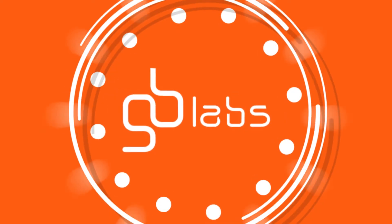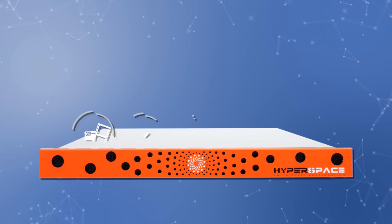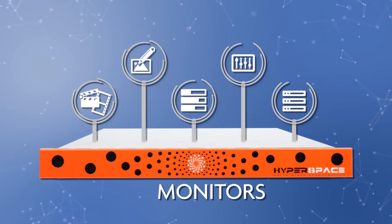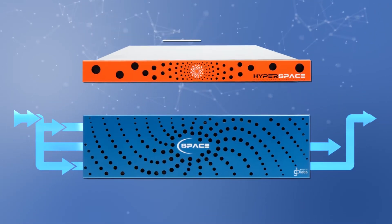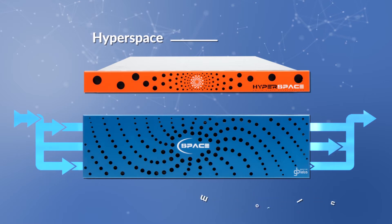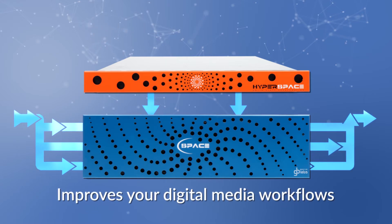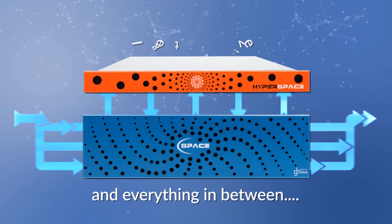Free your creativity with GB Labs Hyperspace, a shared storage solution accelerated with built-in intelligence that monitors, learns, and adapts to how you work. Implementing Hyperspace with a GB Labs primary storage solution immediately and dramatically improves your digital media workflows from ingest to archive and everything in between.